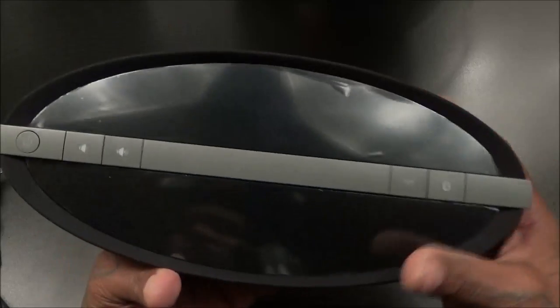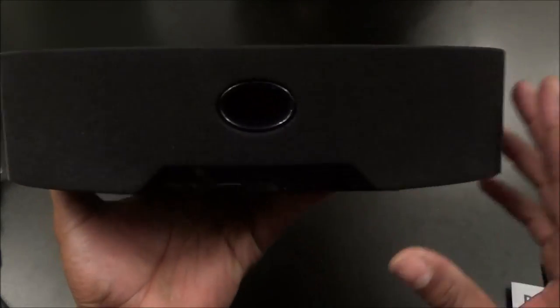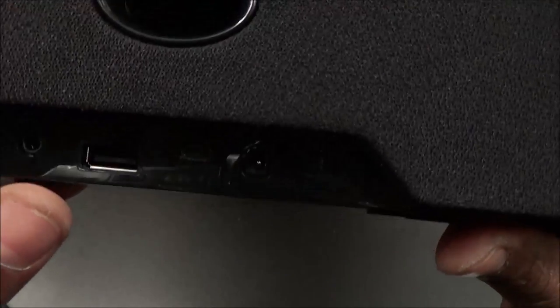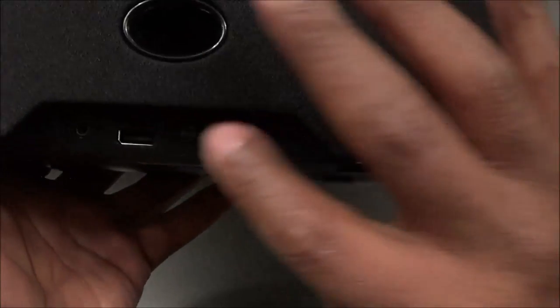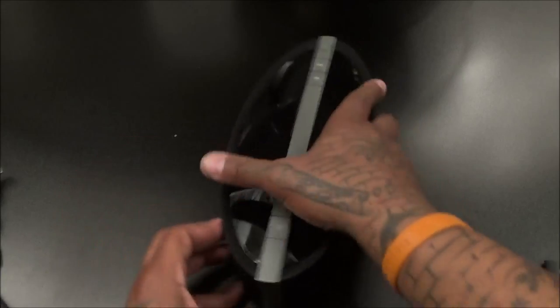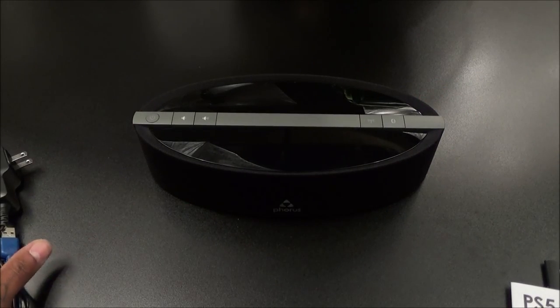On the bottom you've got six little rubber grips to keep it in place on your entertainment system. On top you've got your power button, volume up and down, Wi-Fi button, and Bluetooth button. Let me grab the unboxing knife and get this plastic protector off the top so we can see how shiny it really is. Super shiny — nice glossy finish on the top. On the back, the bass is going to shoot out of this port. You've also got micro-USB, power cord, and a regular USB port.